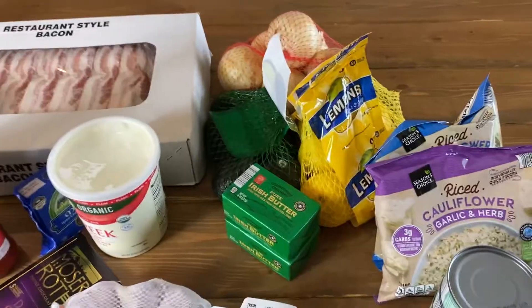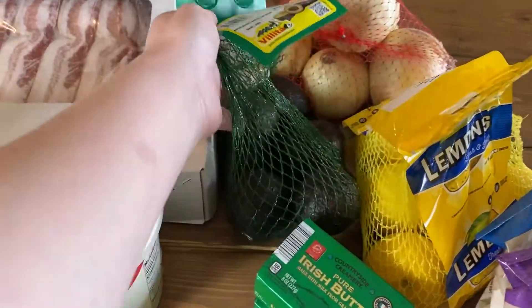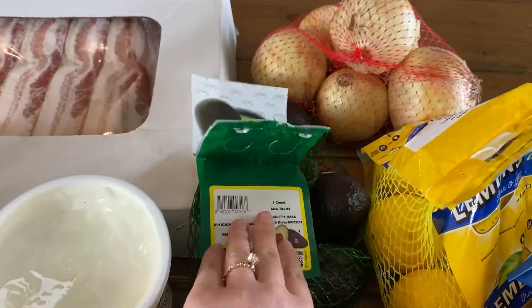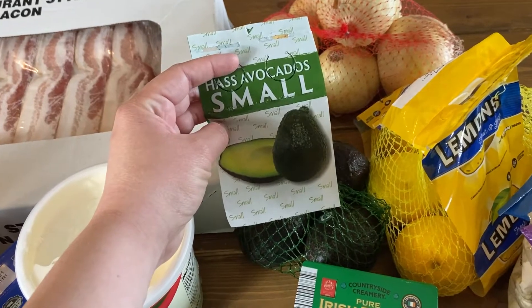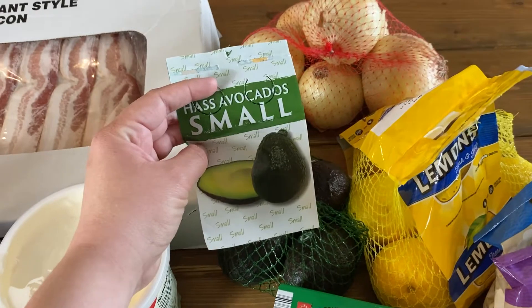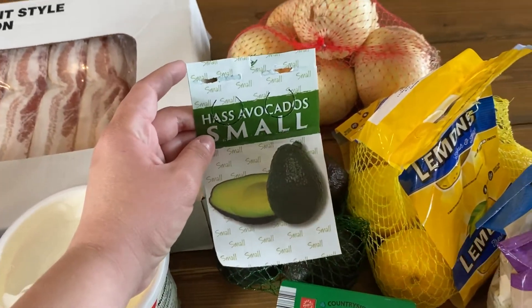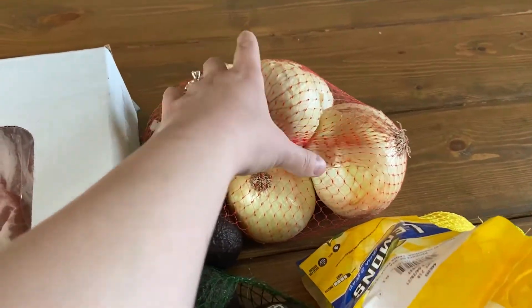I also got this bag of avocados — there are five avocados in there. They're the small ones, and I prefer smaller ones because I don't use a whole lot of avocado in one sitting. The bag of five was $3.28.